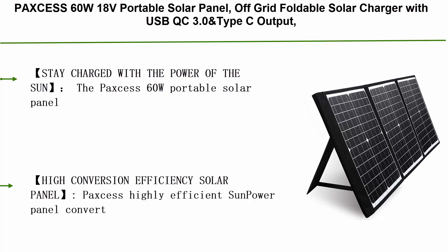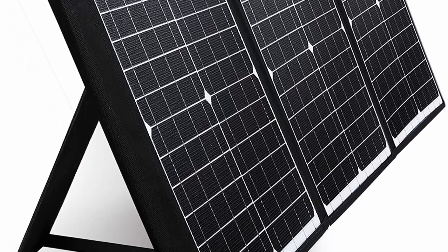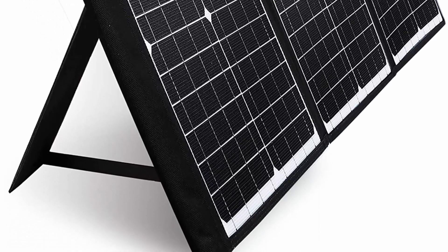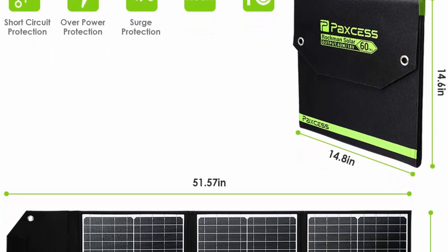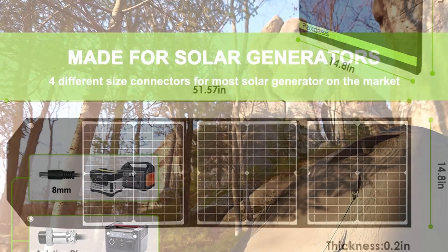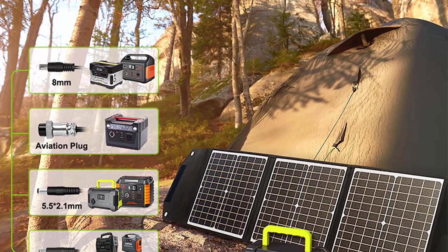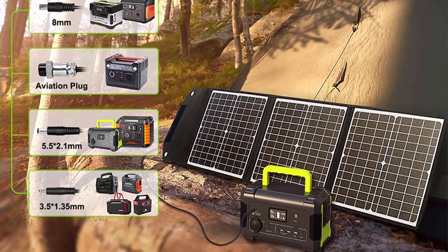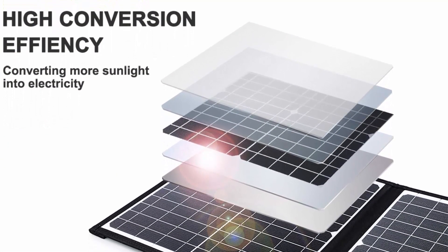Top 1: Paxcess 60W 18V portable solar panel, off-grid foldable solar charger with USB QC 3.0 and Type-C output, compatible with Rockpals, Jackery, and Suaoki solar generator power stations for outdoor camping. The Paxcess 60W portable solar panel integrates highly efficient monocrystalline panels for charging anytime and anywhere — ideal for outdoor life and unexpected power outages. Paxcess's SunPower panel converts up to 23% of solar power into free energy, making it a great option for RV camping, road trips, emergency backup, CPAP, and off-grid power. Equipped with USB QC 3.0 output at 24W max and Type-C output at 18W max.